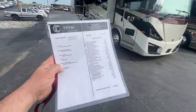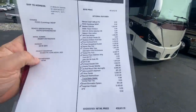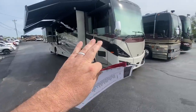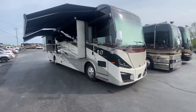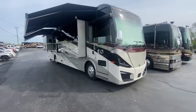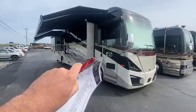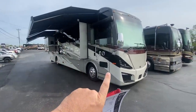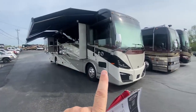I've got the build sheet here. This thing is so well optioned — a $439,000 coach. If you want to save some money, you don't want to buy new, because this coach in 2023 has gone up another probably $30,000 to $40,000. So you can really save quite a bit of money here and get the latest and greatest in Tiffin technology. This is really more optioned like an Allegro Bus than a Tiffin Phaeton of past years.